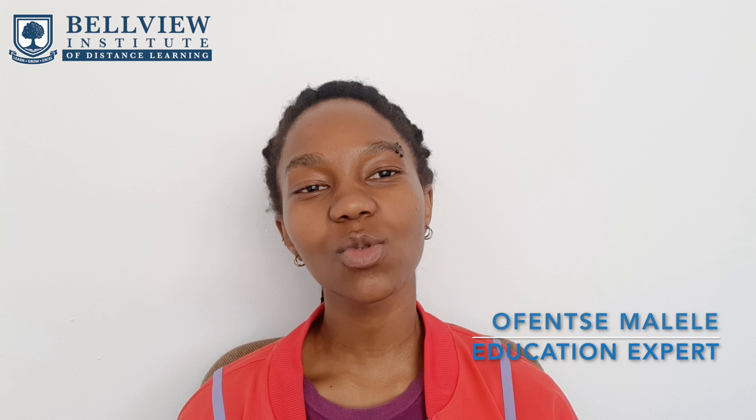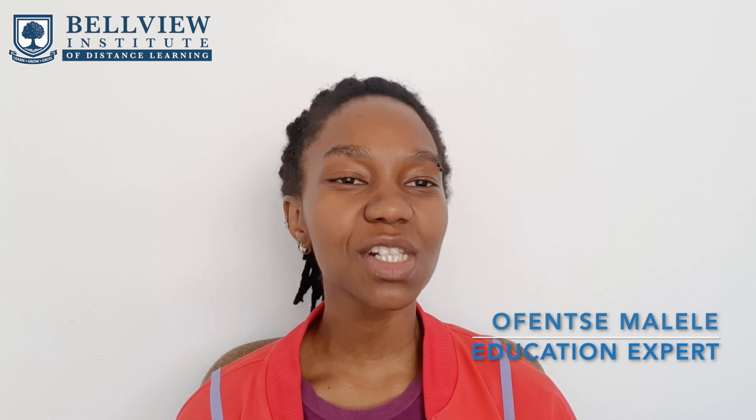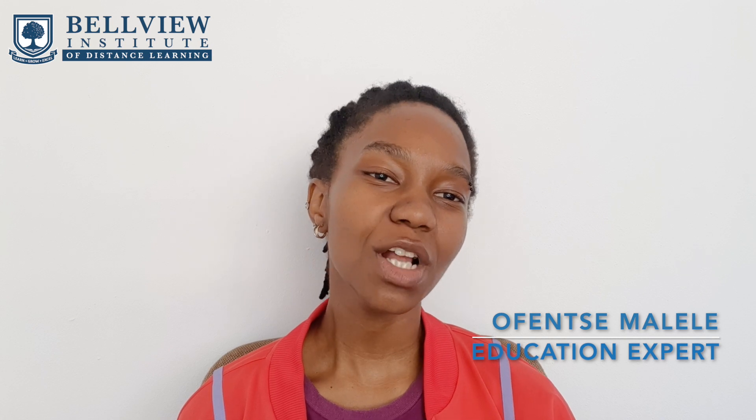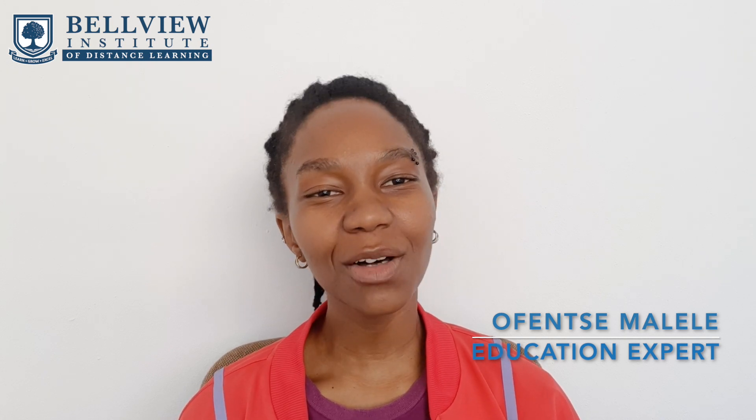Please don't forget to like, share and subscribe to our YouTube channel. My name is Offensa Malele, I'm your education expert and I thank you for watching this video. Now go out there and take control of your future.